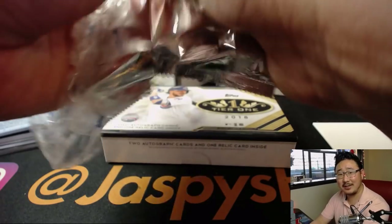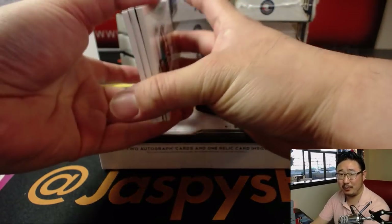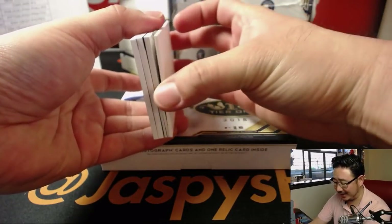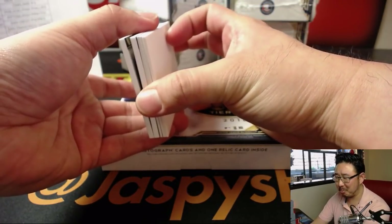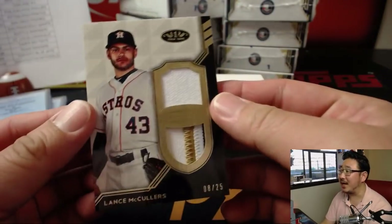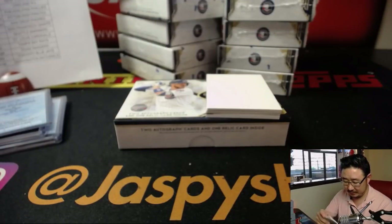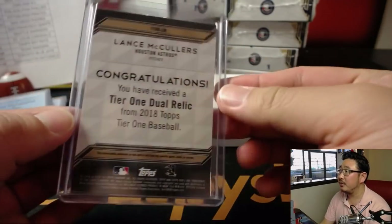Clint Frazier can't be that bad. Clint Frazier doesn't start every day — is he an everyday starter? I don't think so. There's a lot of different guys on there. Clint Frazier has time. Lance McCullers, 8 out of 25. That goes to the Astros. That'll be John Lafarge with the Strohs.